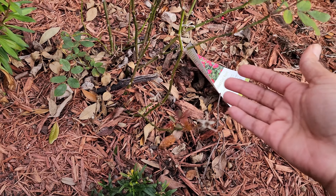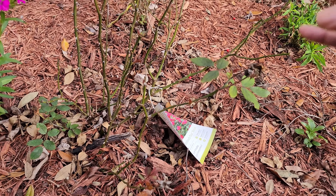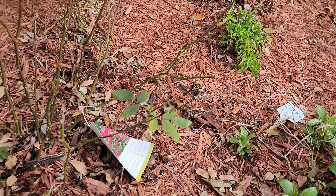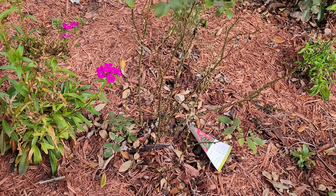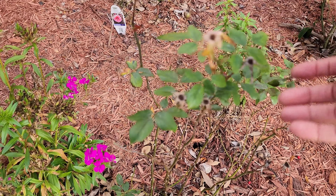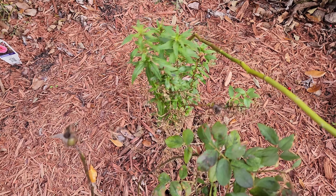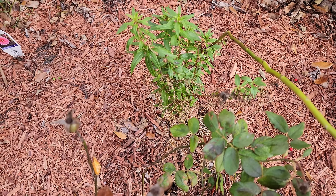This is my double knockout roses. It's pretty short still — this is the first season in the ground here. I need to come back and clean it up since we're in January, so I'll take care of that. There are a lot of spent blooms there but the leaves look fine and intact.